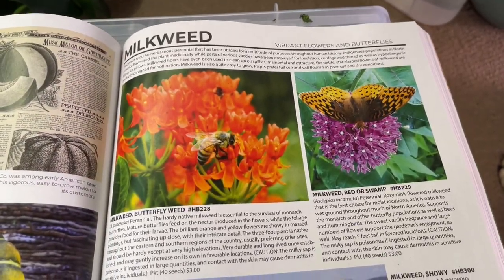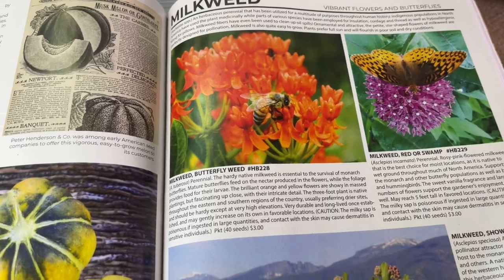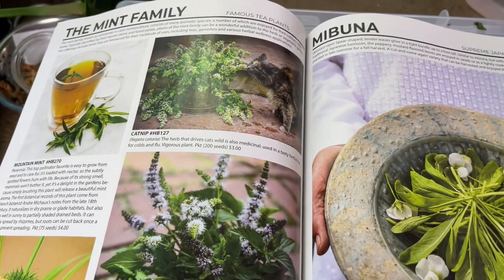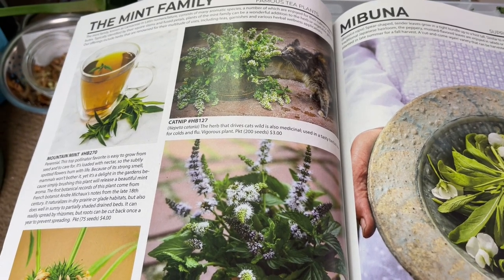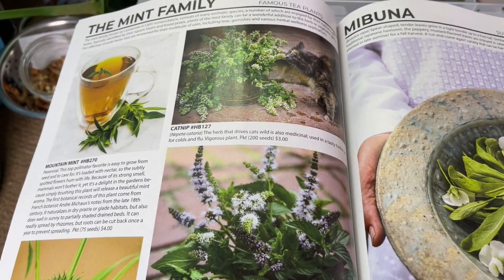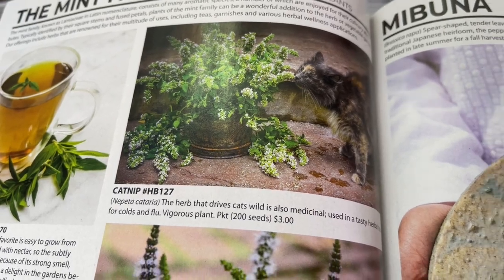Milkweed is another great one to help bring in pollinators and help out the monarch butterflies, so I'll be adding some to my garden. Mint is another one I love growing, but you do have to be careful because it will take over much like the lemon balm — I actually planted the two together so it's a complete disaster. Catnip is part of the mint family, which is interesting.